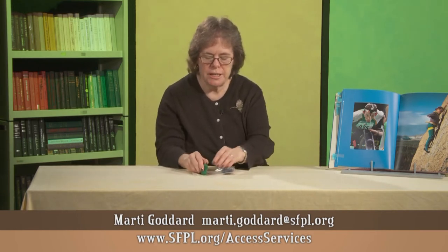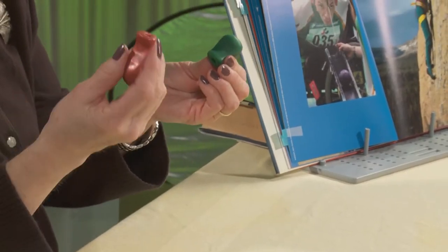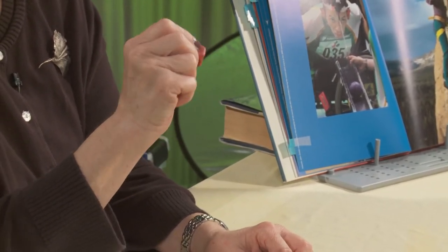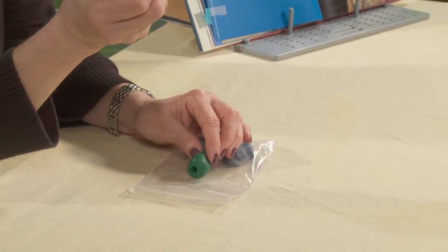Another thing in your toolkit are these pencil grips — there are two large and two small ones. These may seem a little mysterious too, but for people who have trouble holding a pen or manipulating it, this makes it comfortable for them to use writing tools.